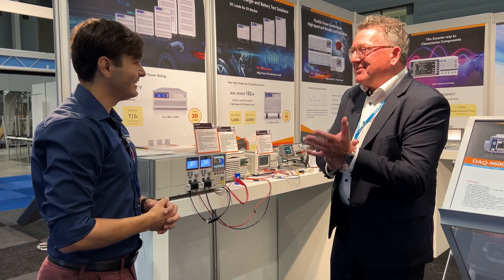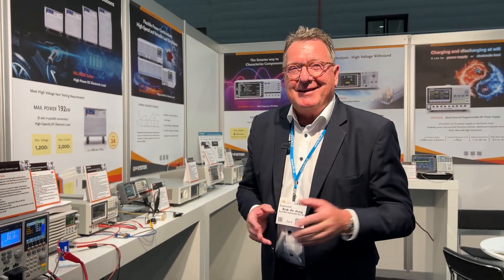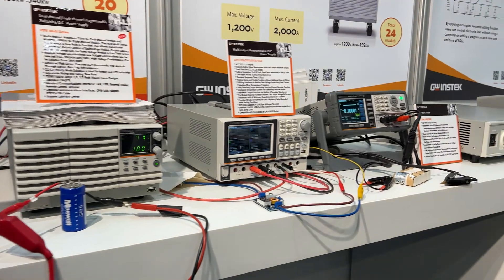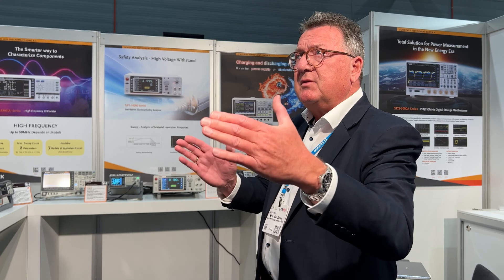Welcome, TME viewers, welcome to our Electronics Application booth. GW Instek is a Taiwanese company, founded in the previous century. Our core business is power — this is where we started, building power supplies, and from there we expanded our portfolio. As you can see here, this part of the stand is focused on power.